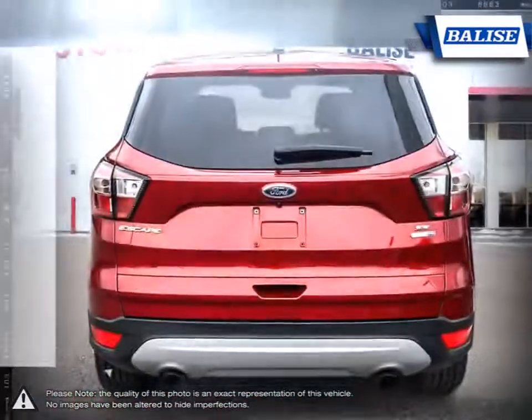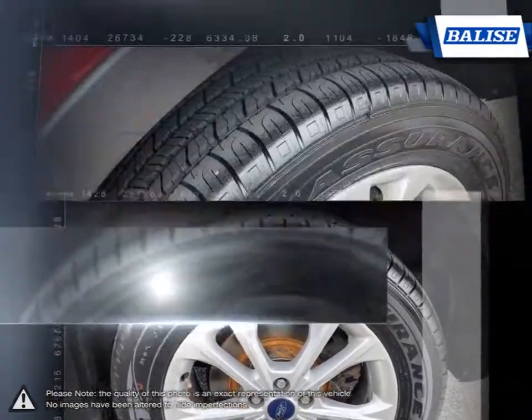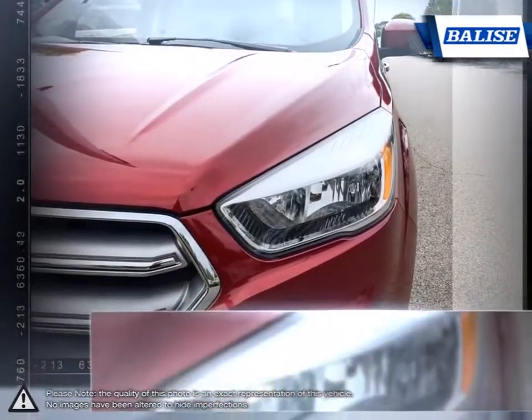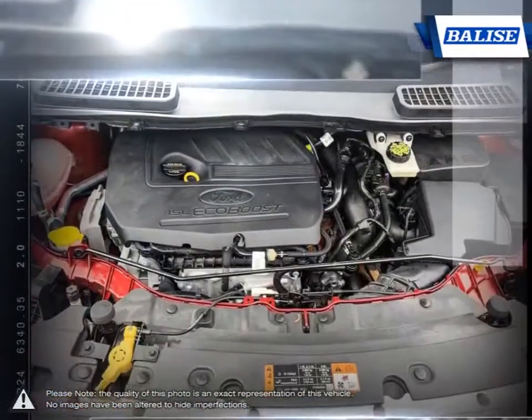Its reliable engineering ensures your vehicle will last through the harshest of conditions, while its fuel efficiency will save your wallet when filling up. The latest in technological features and comfortable seating within its high-quality cabin will make sure all passengers have an enjoyable ride.